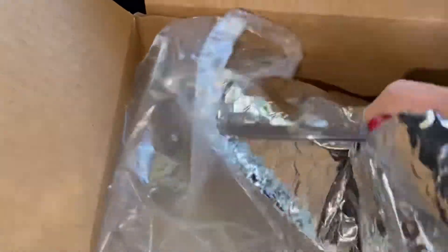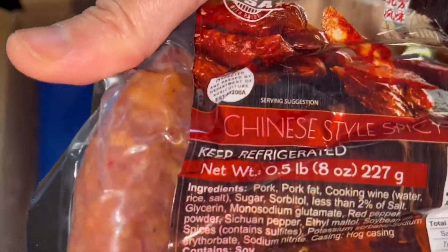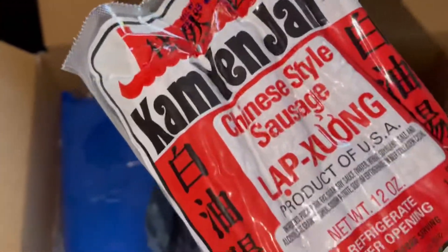There's also more dry ice. And what else do we have here? It's Chinese sausage! I bought two different kinds — one is the spicy version and the other is the non-spicy version. I use this for cooking — it's perfect for fried rice.